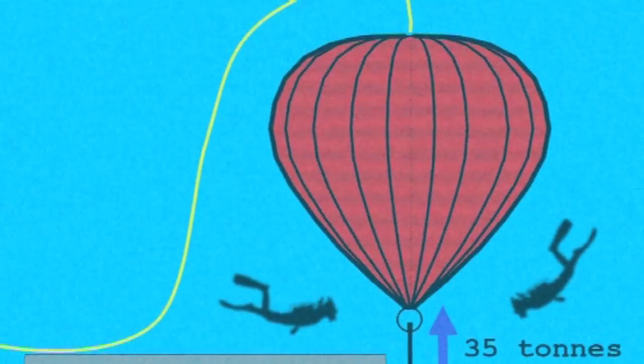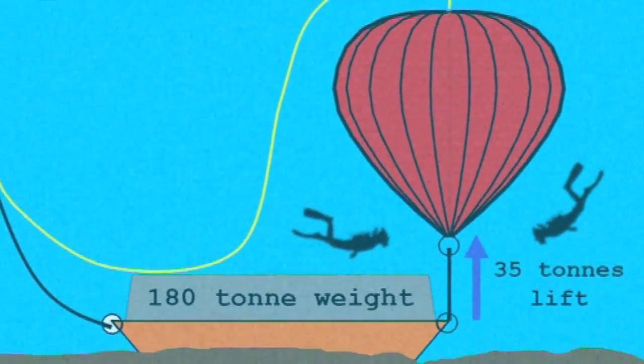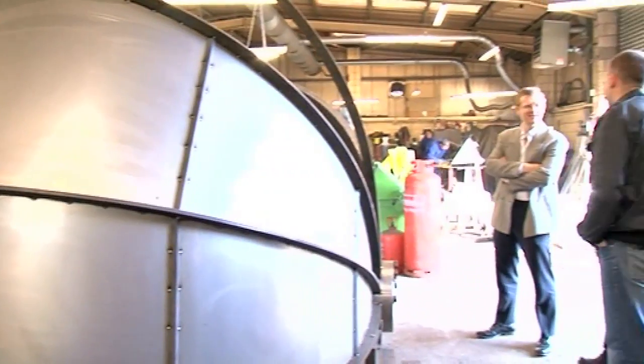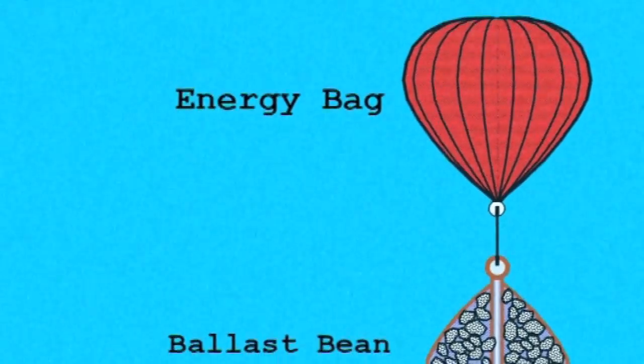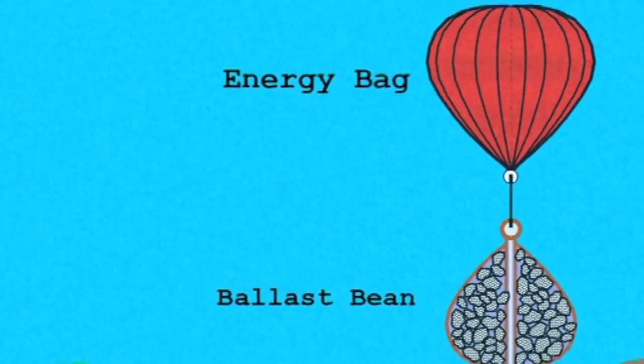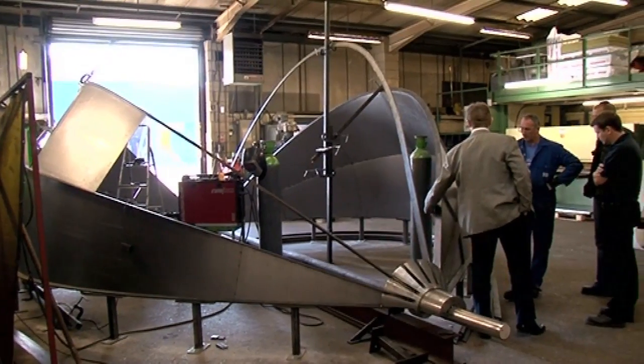This is the final stage of the whole project. We've actually got the energy bag in the water already, but we put it down with divers. We need to show that you can put it down in a much more clever way than using divers, and the thing behind here is that clever way. It's a bit of a monster made out of steel, about the same size as the energy bag itself that we've got up in Orkney. I call it a ballast bean — when it's finished, it will look like a bean-shaped thing made out of steel with a pole running up the middle. From the outside it's very like an energy bag upside down made out of steel, and it uses exactly the same principles to design this that you use to design the energy bag, which means you don't have to develop any new maths.